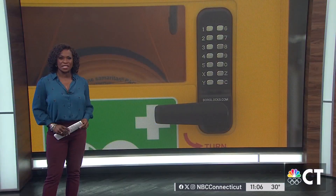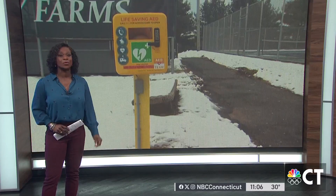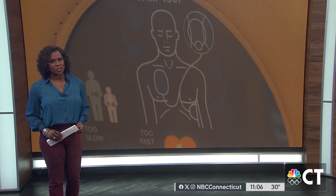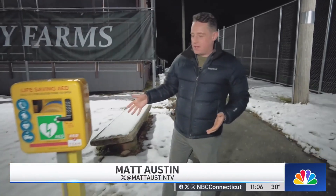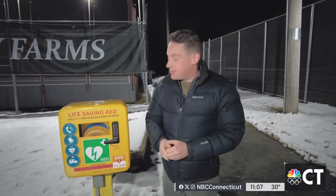For the very first time, the town of Simsbury has installed a potentially life-saving device outdoors. It was made possible with the help of a woman who lost her husband due to a heart issue. NBC Connecticut's Matt Austin reports. About a month ago this AED was installed here, and while thankfully it hasn't been needed yet, it's here just in case.